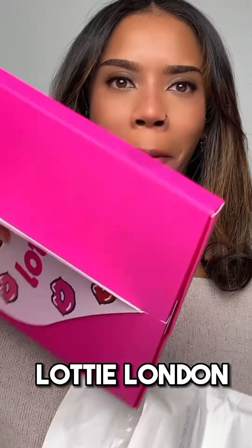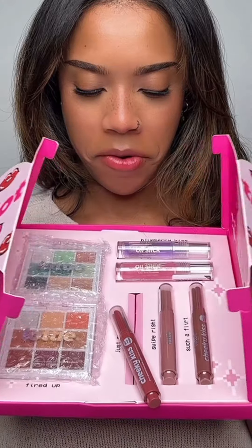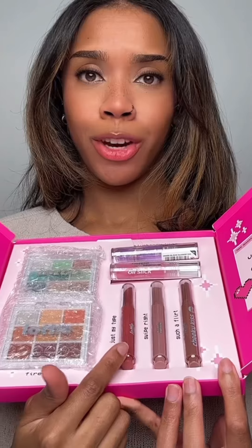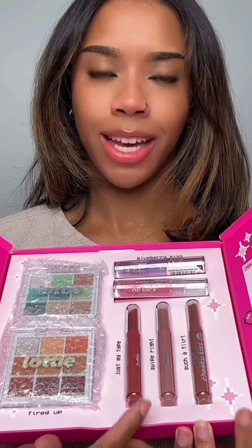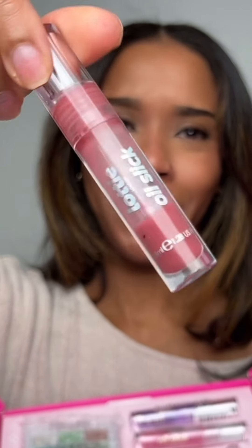So we got some Lottie London. Let's open it up. We've got two eyeshadow palettes, cream lipstick and blush sticks right here, and lip oils. I love their lip oils. I'm actually wearing one of them now, this one. Mine looks kind of used and abused.